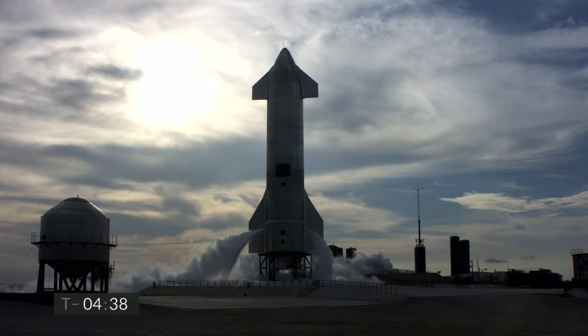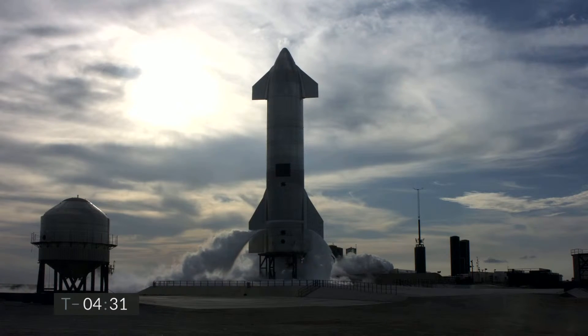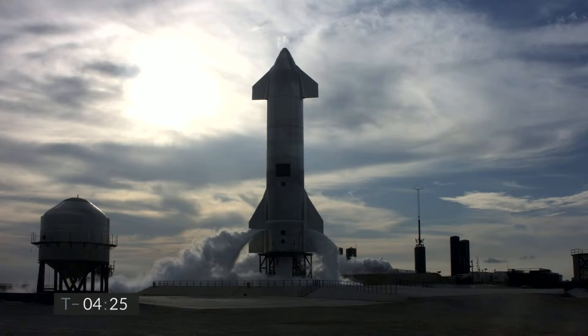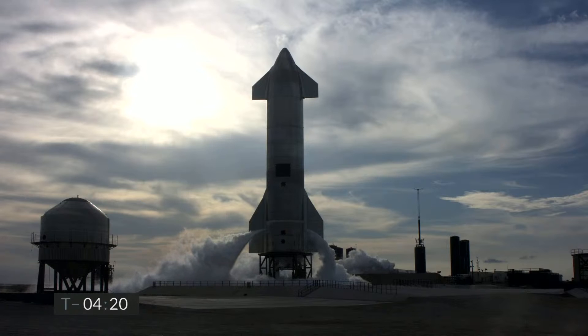This will be a test flight of Starship to an altitude of 10 kilometers. Our goal is to gather data as the vehicle descends back to the landing pad on how well the flaps work to control the vehicle while it is horizontal. This, again, is Starship 10, one of a series of test vehicles that we are building to gather this data.